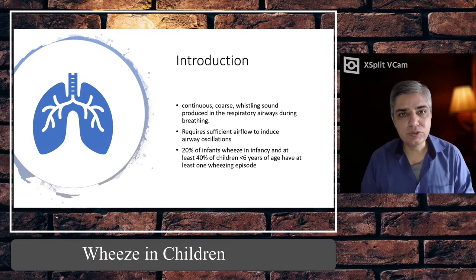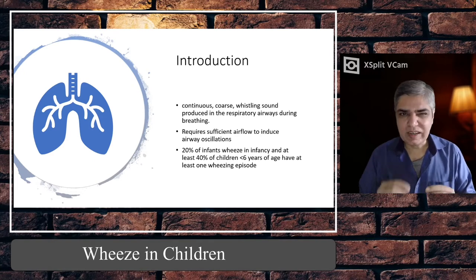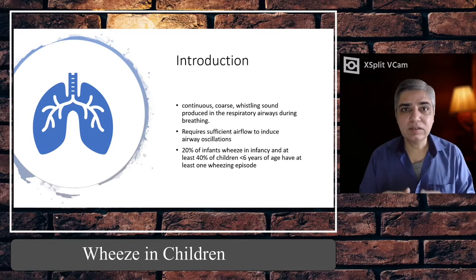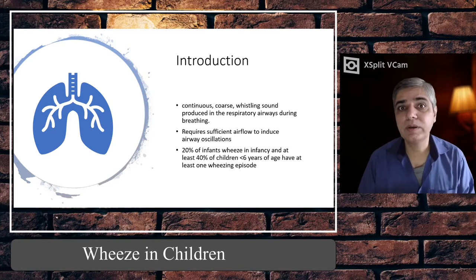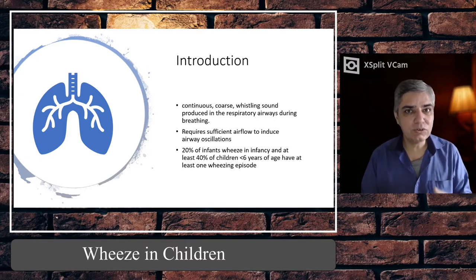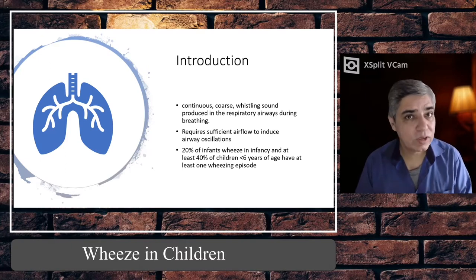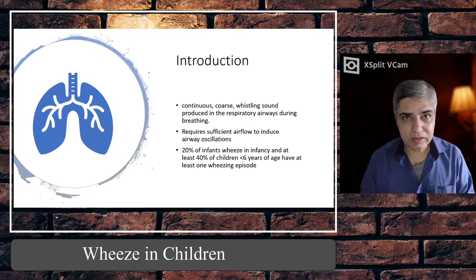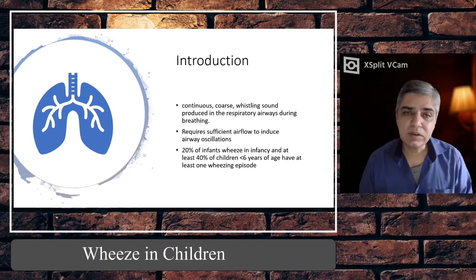It's a continuous musical sound which you can sometimes hear without a stethoscope, but in most cases you have to put your stethoscope on the chest of a child to hear this continuous musical or whistling sound that we call wheeze. This can be produced anywhere during the breathing cycle — most of the time it's expiratory, but sometimes it can be inspiratory as well.